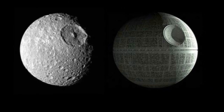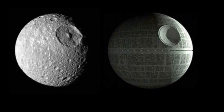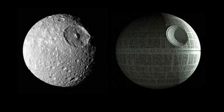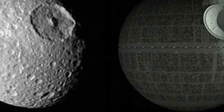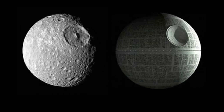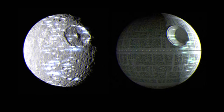One of the main arguments put forth by proponents of the hollow moon theory is the fact that the moon's density is much lower than that of Earth. The moon is made up of rock, dust, and other materials, but it is much less dense than the Earth, which is mostly made up of iron and other dense elements. This low density has led some to speculate that the moon must be hollow, as it would otherwise be much denser.